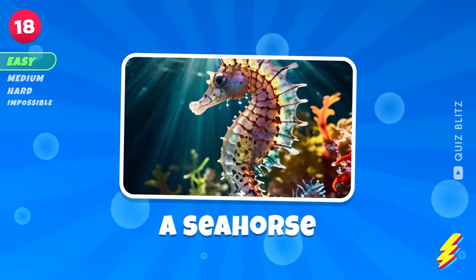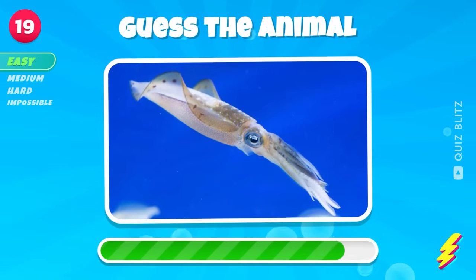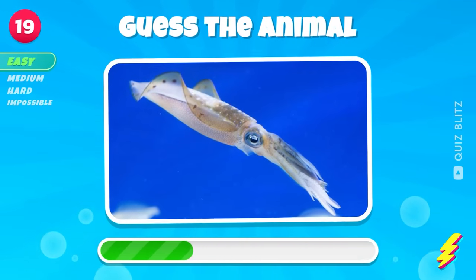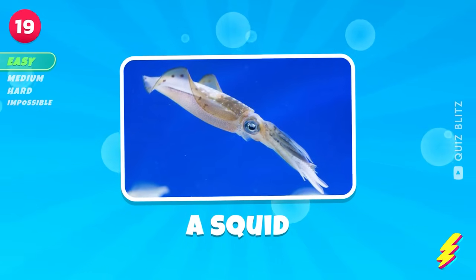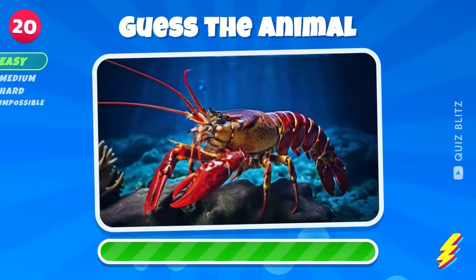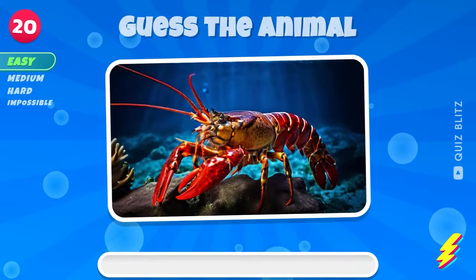A seahorse. A squid. And this one? A lobster.